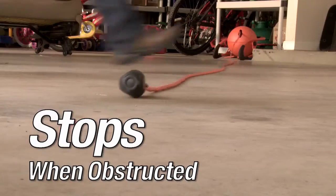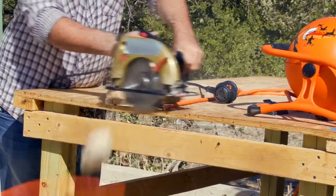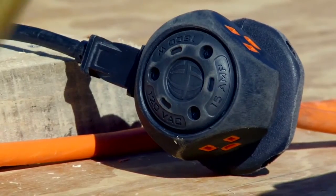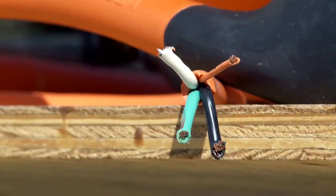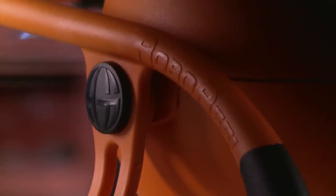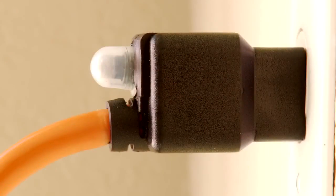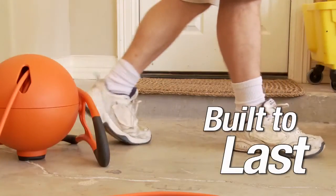If obstructed, it will stop instantly. And if the cord is severed, the power to the cord will shut off in less than a second. No other cord reel or extension cord offers this safety benefit. The high-impact plastic and integrated 15-amp circuit breaker ensure the RoboReel power cord system will stand the test of time.